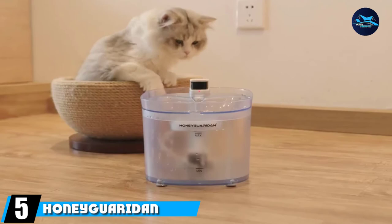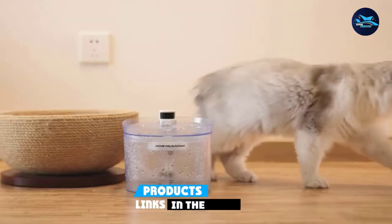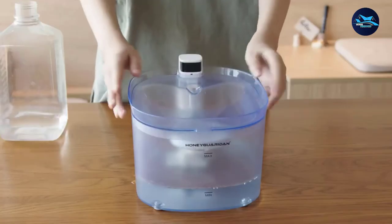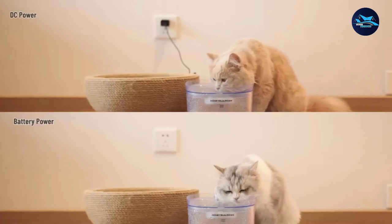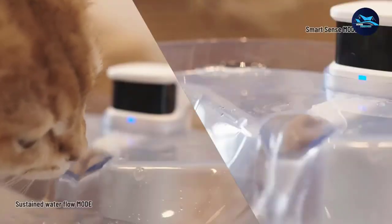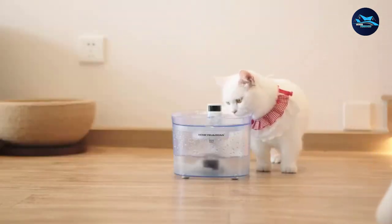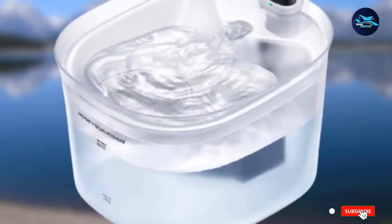At number 5, we have the Honey Garrodin Pet Fountain. Most cat water fountains are powered by electricity, but if you're interested in a battery-operated option, we recommend this one. This clear thermoplastic product runs on an 18,650 battery (not included), making it versatile, portable, and functional even when the power goes out. It also has a dual-power adapter, so you can plug it into a standard outlet. The integrated pump and circulating filtration system effectively remove pet hair, dirt, dust, and food particles from the water, and a replaceable carbon filter keeps the water smelling and tasting fresh.